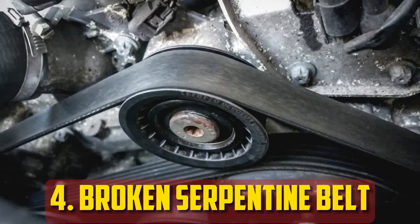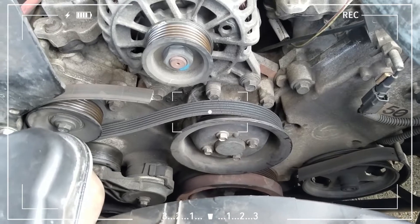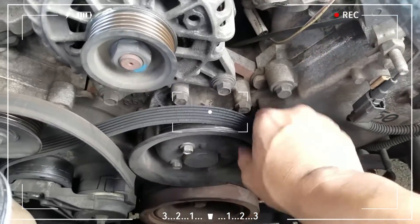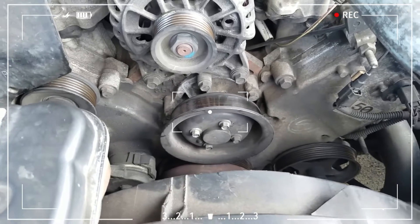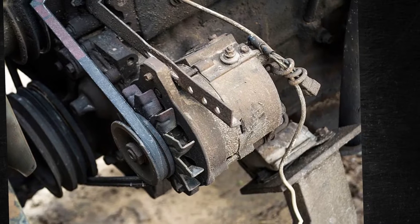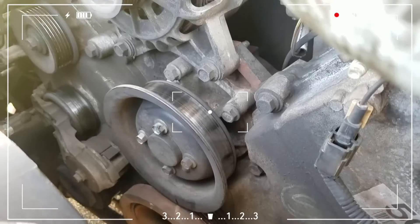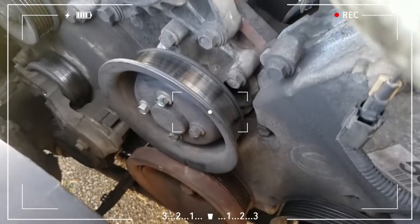Broken serpentine belt. The alternator is made up of a belt and pulley system that transforms mechanical energy into electrical energy, and it is driven by the serpentine belt. If the belt malfunctions, wears out, or breaks, or if the pulley sustains damage, the alternator will cut off. This may also occur if the serpentine belt is not properly tightened. Although automatic tensioners are found in most cars, it is still advisable to check them. On older cars with a manual tensioner, you may need to tighten the belt manually. Replacing the pulleys and serpentine belt is frequently quite simple and affordable.